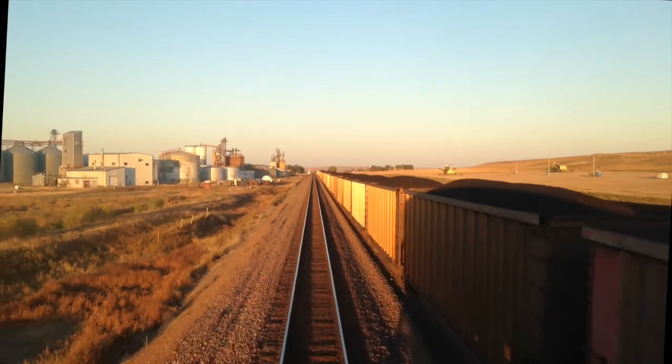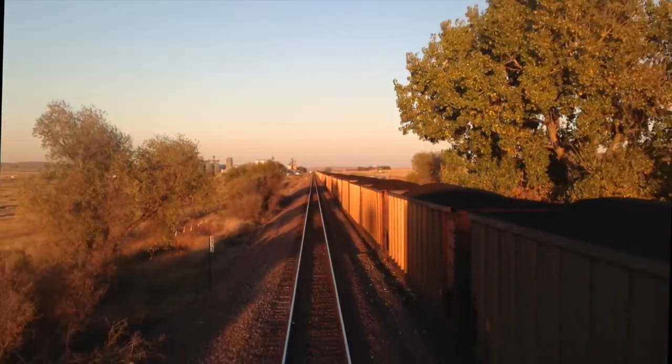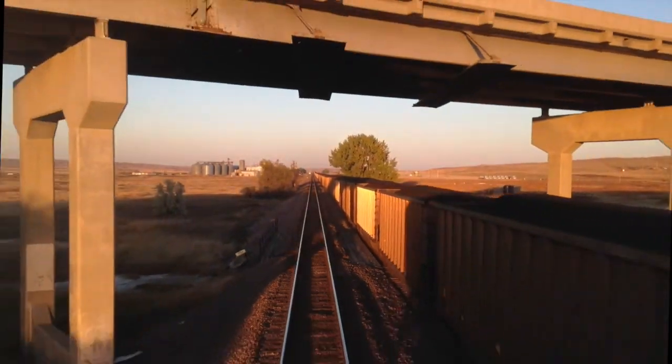As the sun dips low on the horizon, the Amtrak Empire Builder is at Culbertson, Montana. Normally it would be daylight to beyond Havre, but running about 8 hours late, the train will see little daylight through Montana.